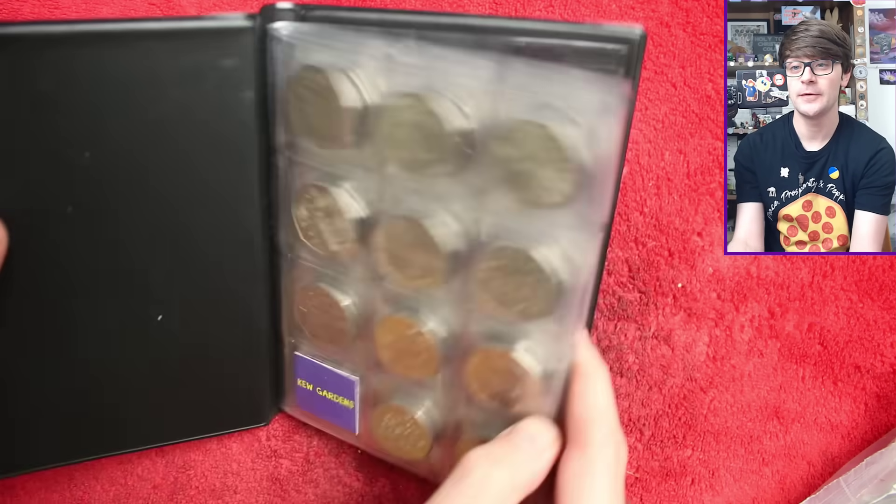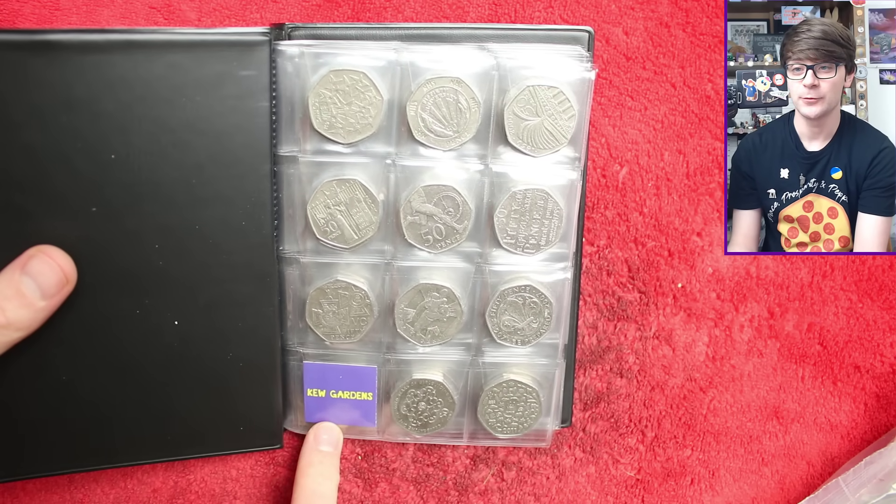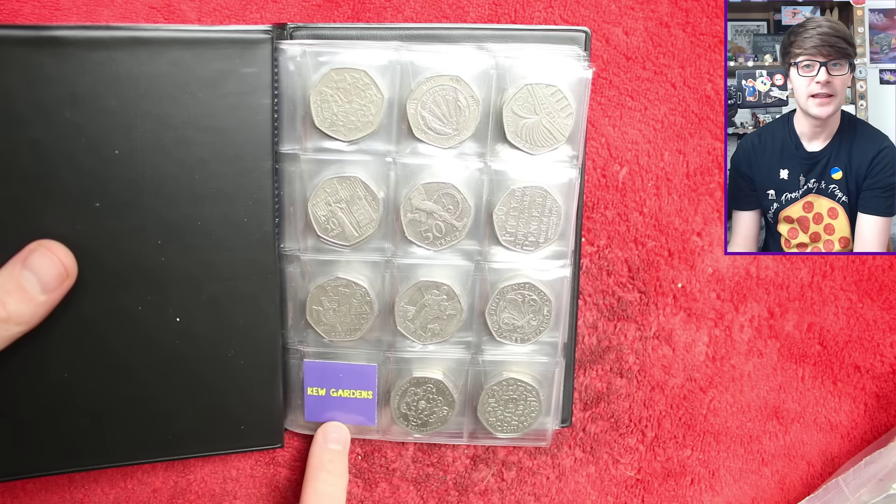If we find the Coronation 50p before we find the Kew Gardens, which in all likelihood is going to happen, we'll just round the episodes to the closest ten or so, and then we'll do a big hunt to try and find that Kew Gardens. And then if we don't, we'll start a brand new book.